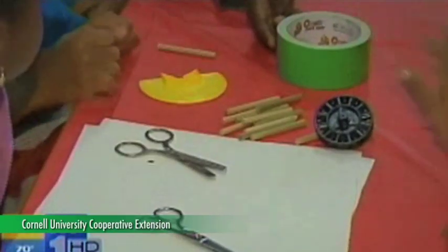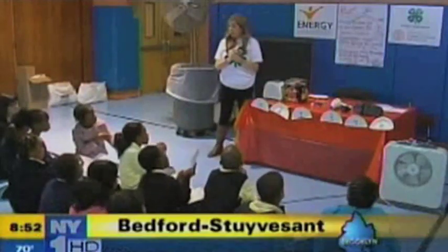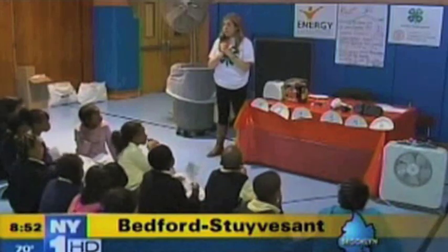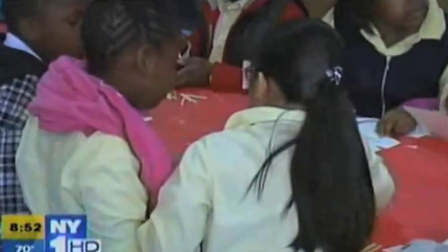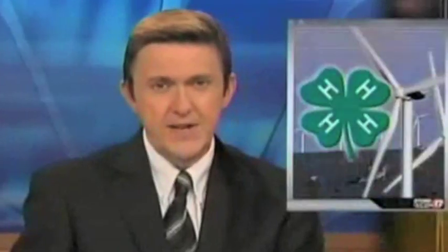Scissors, tape, some sheets of paper — figuring out how to turn these simple items into energy was just one of the tasks tackled by students from several Brooklyn schools during 4-H's National Youth Science Day. We're getting to think like engineers today. The group believes the best way to get kids to think like engineers is to act like engineers. Using the wind to create an alternative source of energy — that's what kids across the country came together to learn about Saturday: the Wired for Wind 2011 National Science Experiment.